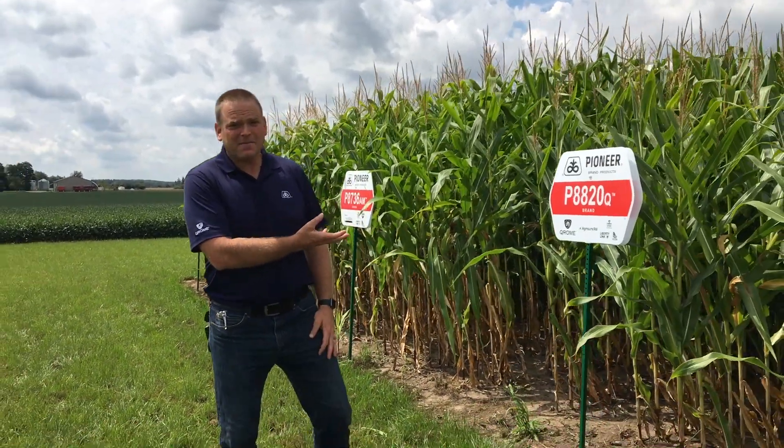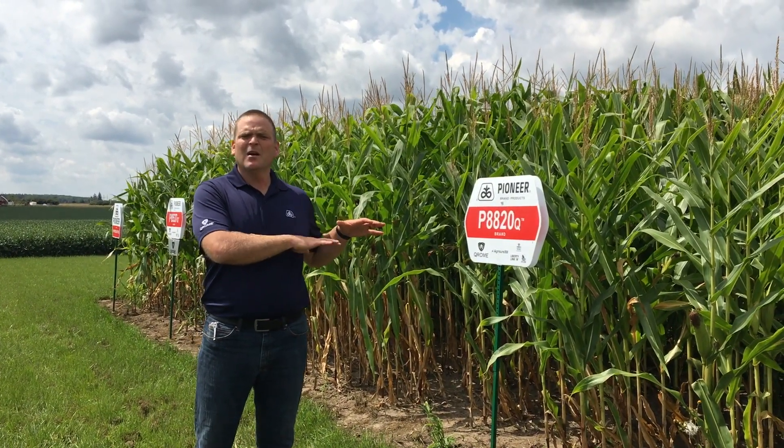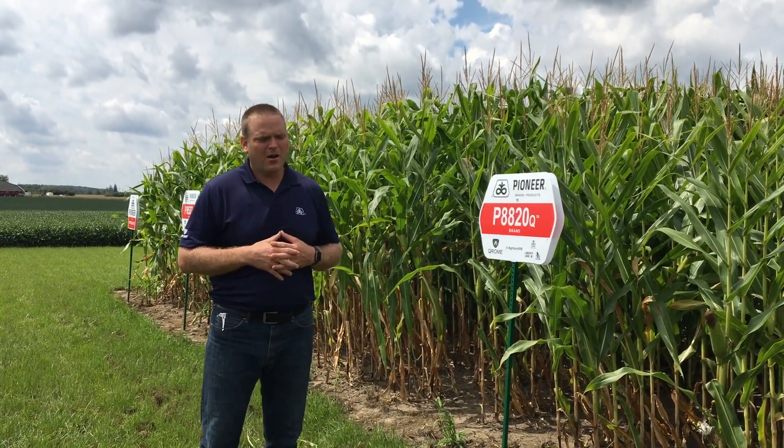8820 does fit into that Chrome acre. The stature is a little bit shorter, but it is well-rounded on all acres.